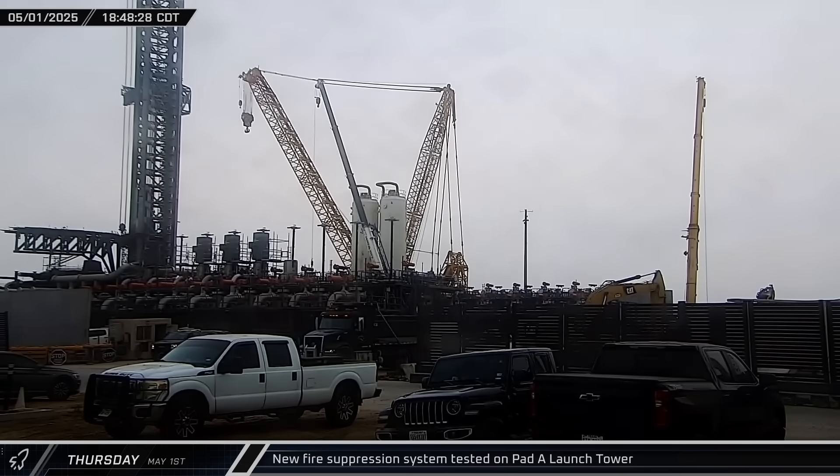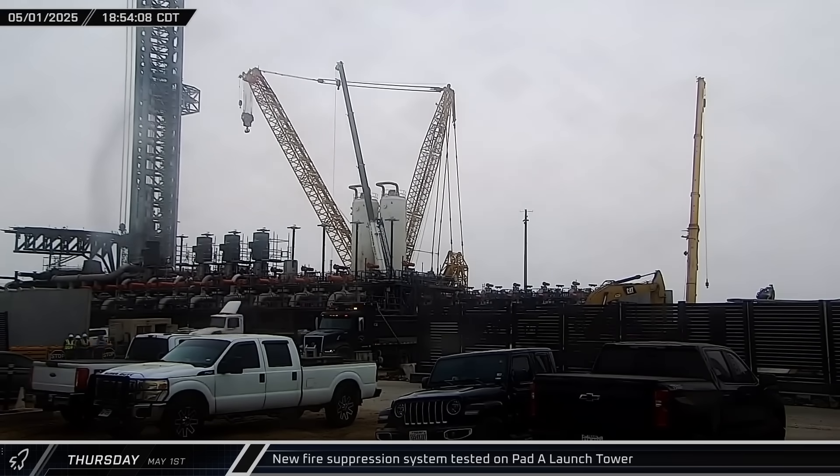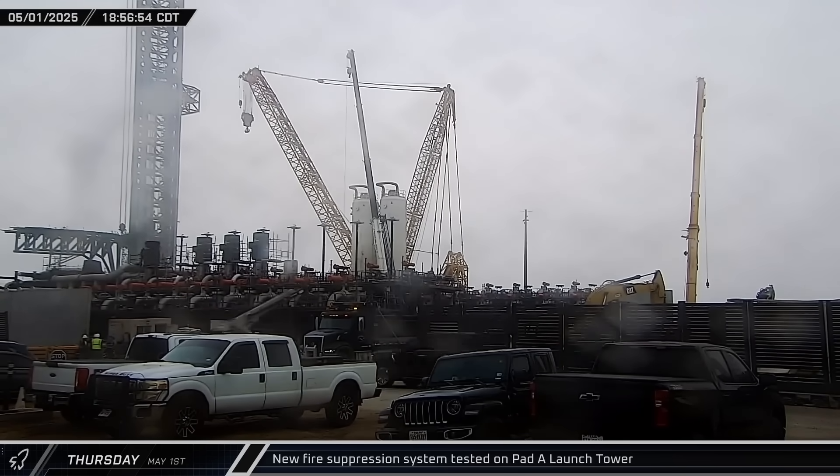The ship quick disconnect arm was swung out from the Pad A launch tower and a directional spray nozzle was tested a few minutes later. The spray nozzle should help knock down any fire after the booster is caught.